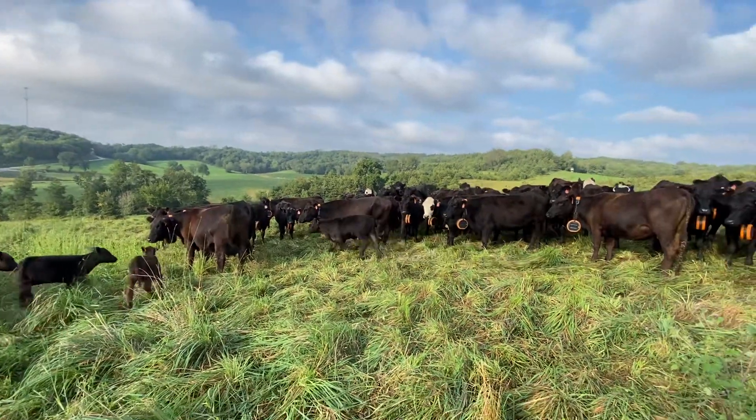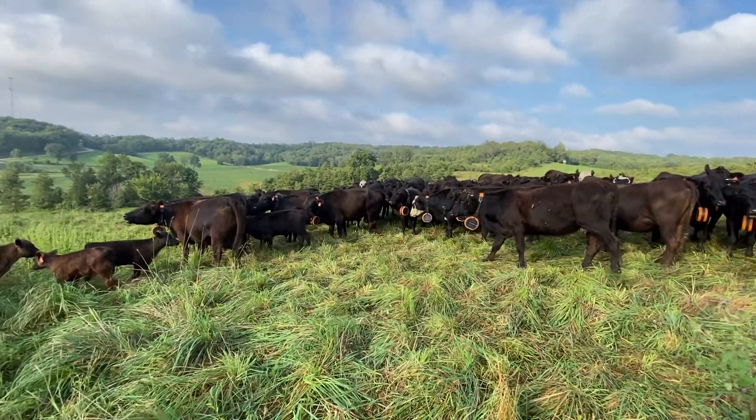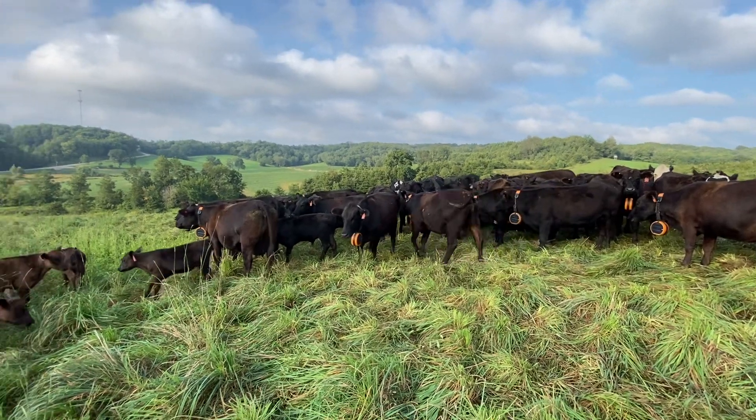Currently two of our bulls in here do not have collars on and they have been staying within the herd as well. It is breeding season right now so there's definitely activity going on.